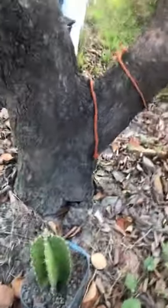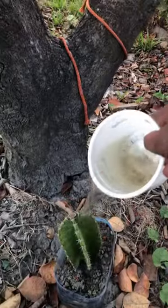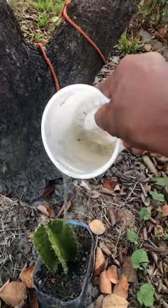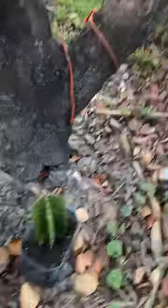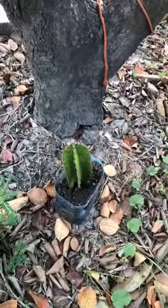The other day someone gave me a pitaya, so I just put it in here. It looks like it's a little bit dry, so even pitayas need watering. It looks kind of like a San Pedro to me, but the guy said it's a pitaya so I'm going to believe him.